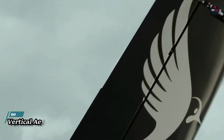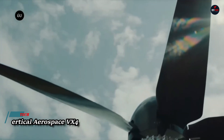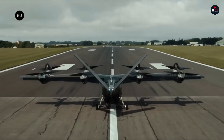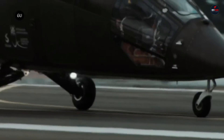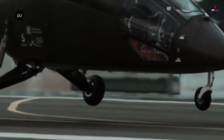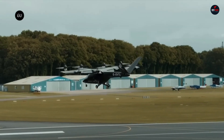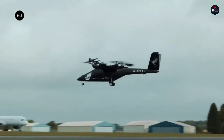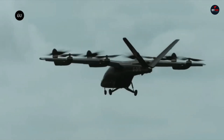Vertical Aerospace VX4: a unique electric vertical takeoff and landing aircraft, the VX4 is engineered for efficient, emission-free air mobility in metropolitan areas. Passengers and their belongings will enjoy the trip thanks to the roomy cabin, which has comfortable seating and plenty of storage space.